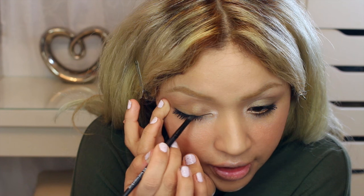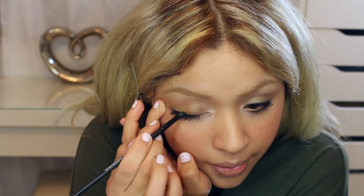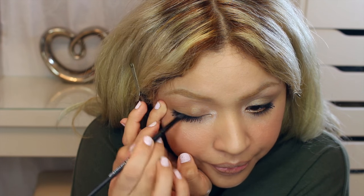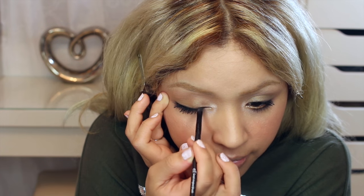Now I'm going to be lining my lids with Black Track by MAC - it's a gel liner. I'm going to be using very little product and do a very, very thin line, very close to the lash line. Make sure the beginning of the lid gets very little product.